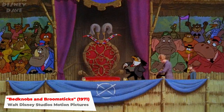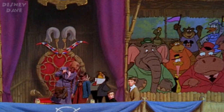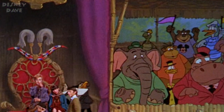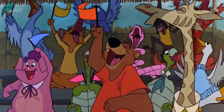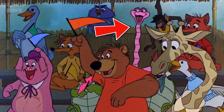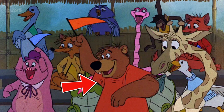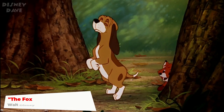Number four: Bedknobs and Broomsticks. Look closely at the top right side of the screen and you will see one soccer match spectator wearing a Mickey Mouse t-shirt. Also, when you get a close-up of the spectators, you see Archimedes from The Sword and the Stone, Kaa and a monkey from The Jungle Book, Little John from Robin Hood, and a fox from Mary Poppins.